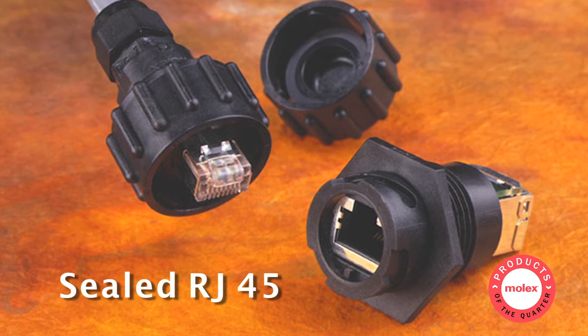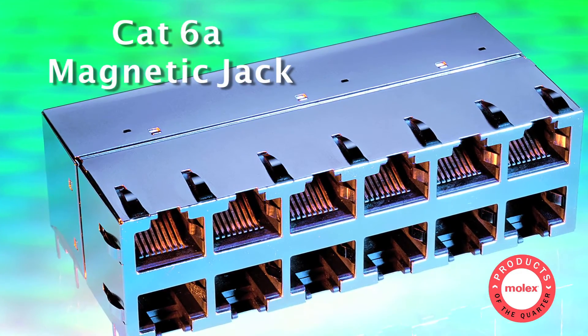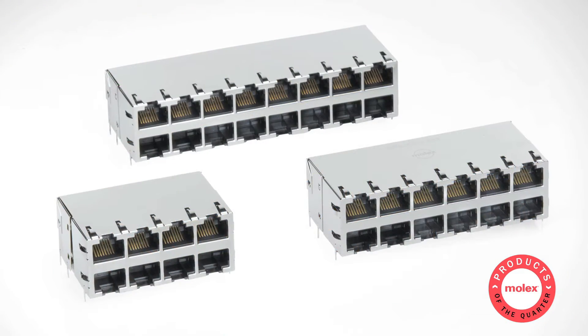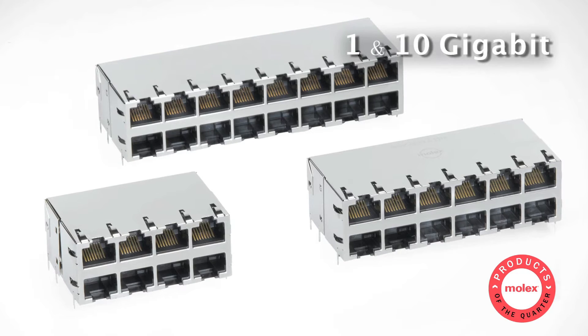Sealed RJ45 jacks and plugs are ideal for use in industrial lighting and test equipment. Our cutting-edge CAT6A and magnetic jacks meet the latest high-speed performance requirements of 1 and 10 gigabit data rates.